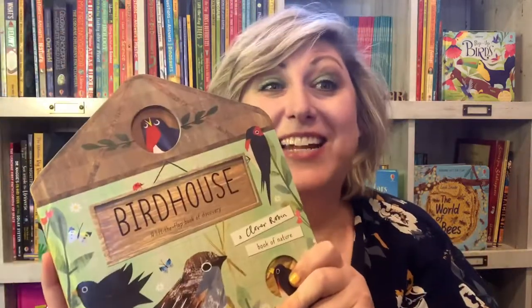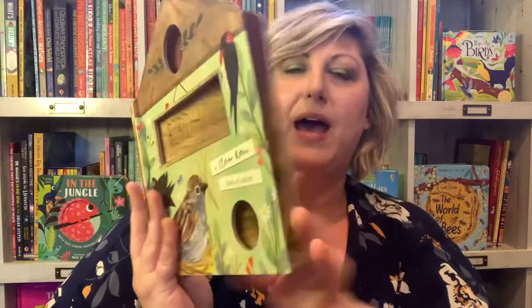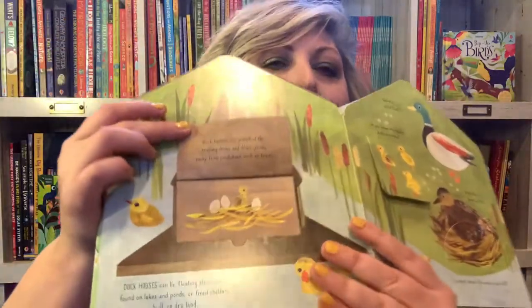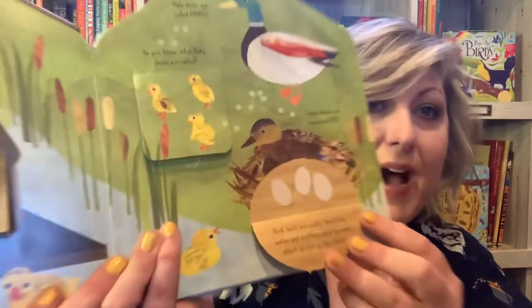I'm also including this book, Birdhouse. I love it and I think she's going to love it — she's not seen this yet. This is a very interesting book in this format called Birdhouse. There's one like this called Bug Homes, I believe. It teaches you about the different kinds of houses that birds have.